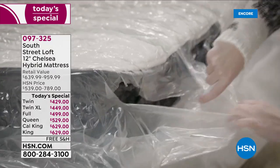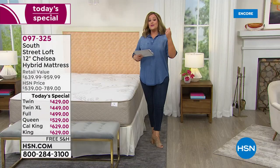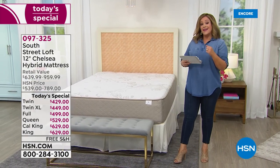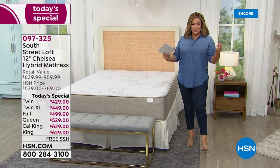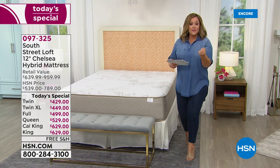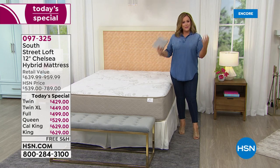We took the famous mattress that comes in a box — South Street Loft, the highest rated mattress at HSN — and gave it new and updated luxury features. South Street Loft is an HSN exclusive brand. They build these mattresses for us using the industry's highest standards, the most incredible materials, and the latest technologies. It's the best of both worlds: the comfort and support of coils and inner springs, plus luxury layers of foam.